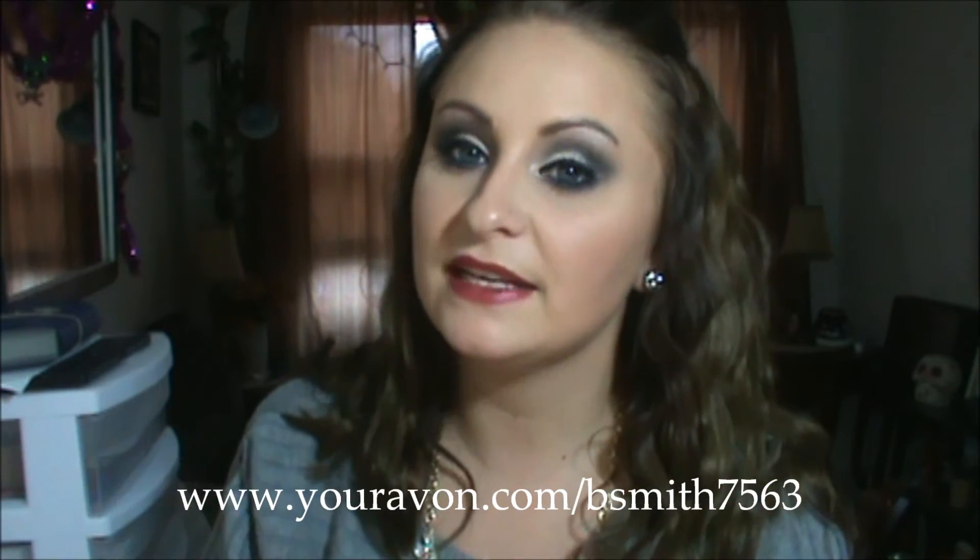So that's everything I got in my Avon box today. I hope you guys enjoyed this video. If you have any questions or comments, please leave them below. I will leave down in the description box everything I mentioned in this video with the prices and where you can get them, which is my Avon website: www.youravon.com/bsmith7563. Thank you guys so much for watching. I hope you guys have a great weekend and a great start to your next week. Bye!